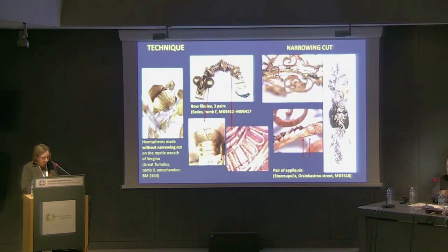As a comparison, the goldsmiths of the myrtle wreath from Vergina did not use this trick, and thus the hemispherical part of the flowers were wrinkled. This technical trick can also be observed on bull's head hoop earrings from Egypt and Cyprus. So the question is whether the narrowing cut can be linked to the production of certain forms and was thus widely known — perhaps already in earlier periods — or whether it is more specific to Macedonia, from where it may have spread to areas that came into contact with it.